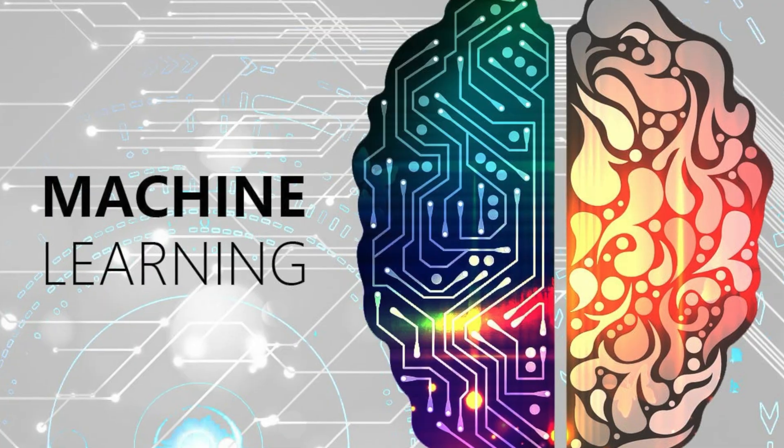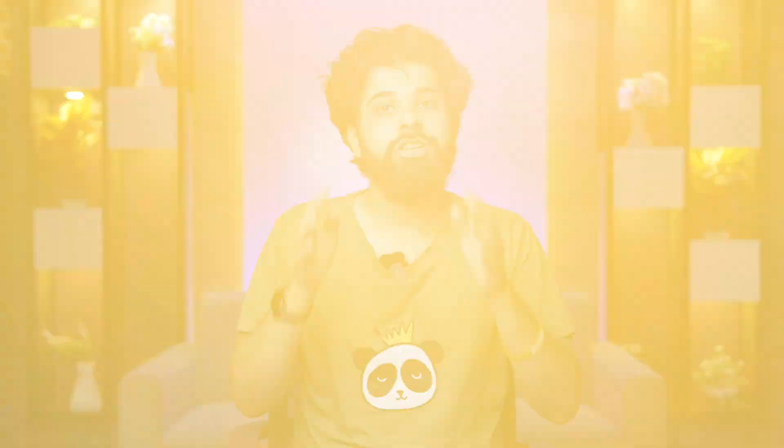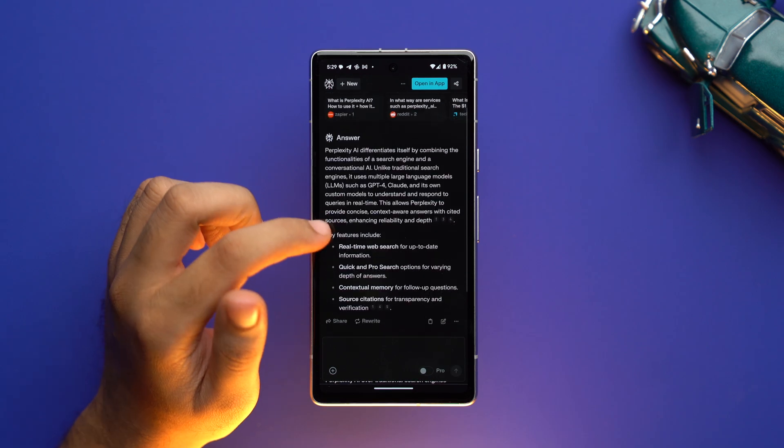Basically, an AI search engine is a search platform that uses machine learning and artificial intelligence to provide instant results with AI-based algorithms and natural language processing. And instead of just relying on keywords, these tools examine your queries and check all of your preferences, past interactions, interests, and behavior, so that they can provide personalized answers to fulfill your requirements.